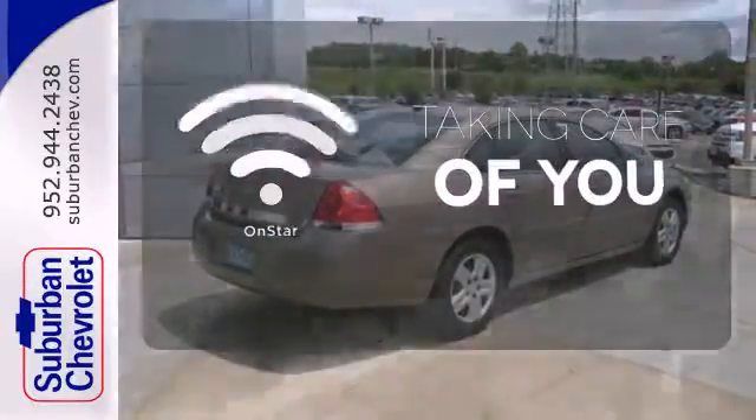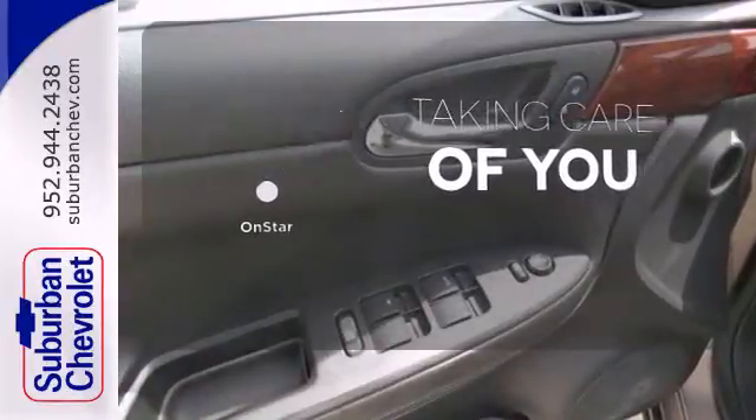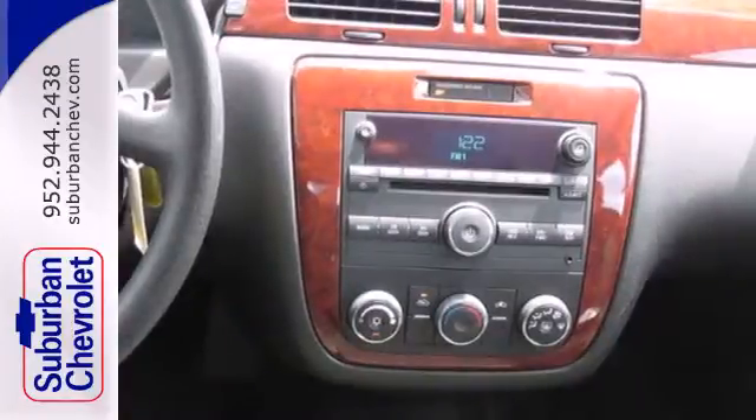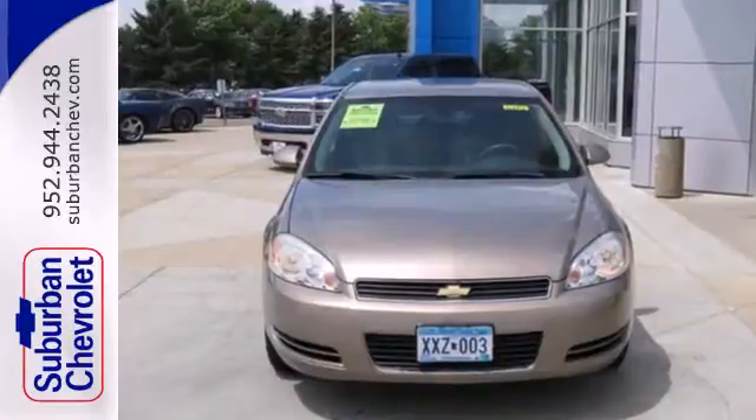If you're in a crash, want to make a call, or just need to know how to get somewhere, OnStar takes care of you. A sublimely comfortable passenger cabin, numerous features, and proven mechanical systems make this Impala an excellent choice.